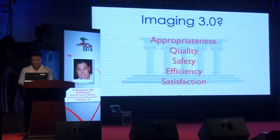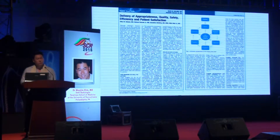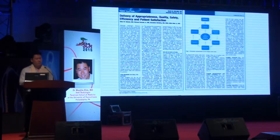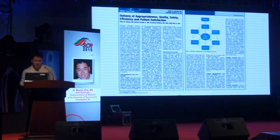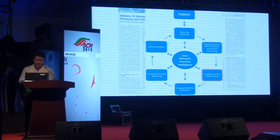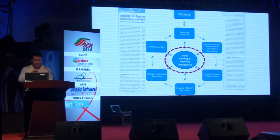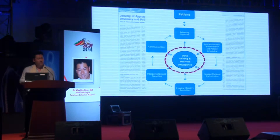Imaging 3.0 has five pillars that include appropriateness, quality, safety, efficiency, and satisfaction. In 2014, the Journal of American College of Radiology published an article describing what it called the Imaging Value Chain — a concept borrowed from Michael Porter's well-known book Competitive Advantage: Creating and Sustaining Superior Performance, where each link of the chain represents a discrete number of unique value opportunities that can drive competitive advantage. If you look at this figure, it's a schematic of the Imaging Value Chain — and at its center, interconnected with every link, is data mining and business intelligence, highlighting its utmost importance even among radiologists.